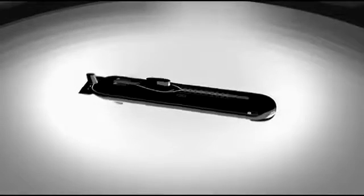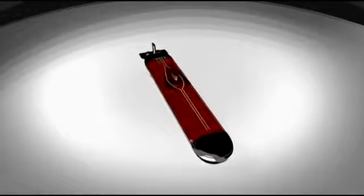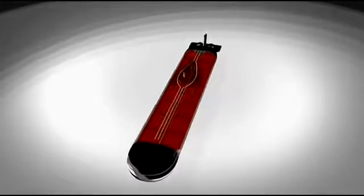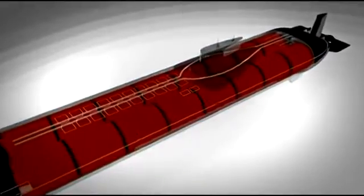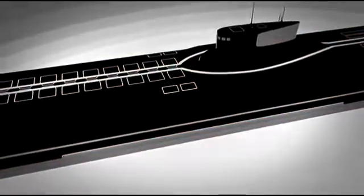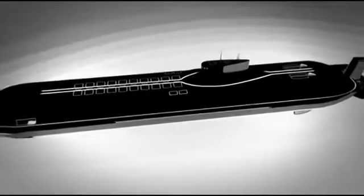Creating a submarine to accommodate these missiles and a crew of 150 meant designing a revolutionary hull structure. The Typhoon is the only submarine ever built with not one, but two inner hulls. They run side-by-side within the 170-meter external hull, improving the Typhoon's survivability. Even if one hull is breached, the crew could evacuate to the other hull for safety.